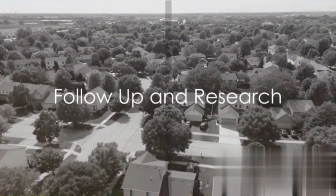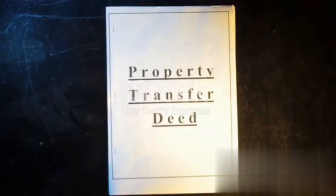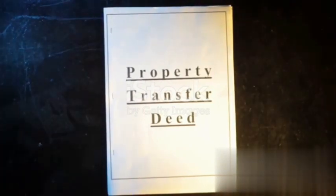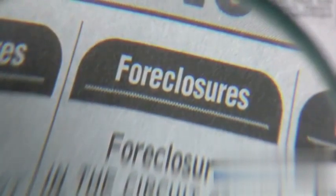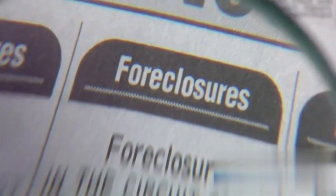Once you've gathered all this information, it's time to follow up and research. Look into property ownership records for the identified properties and check public records for any liens, foreclosure notices, or other signs of financial distress associated with the properties.